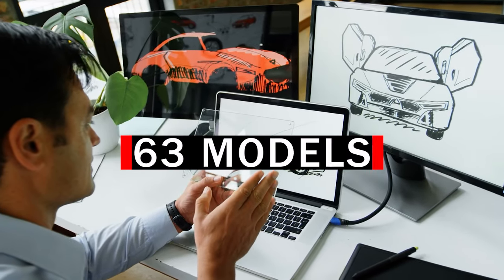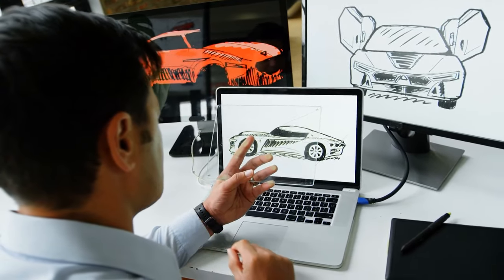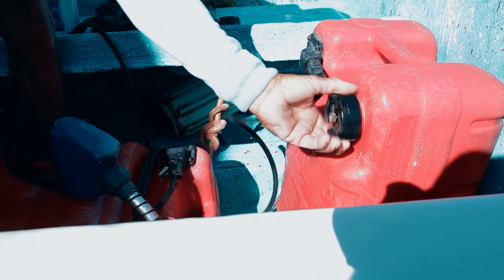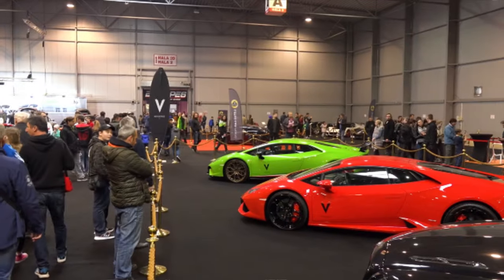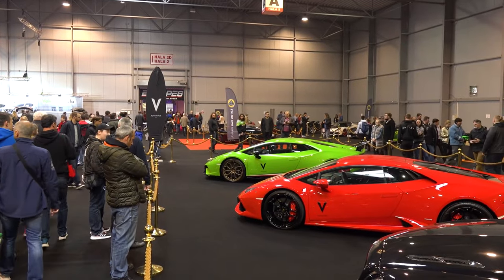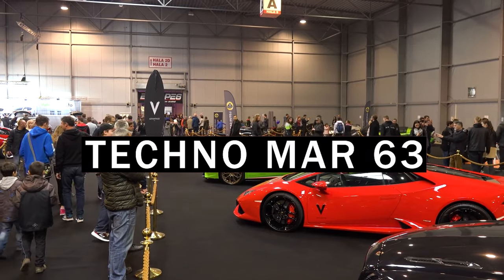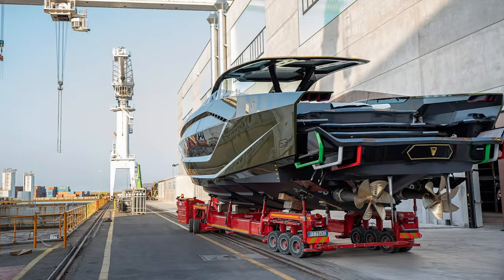The company will make only 63 models of the Tecnomar. Lamborghini is not the first supercar maker to venture into the water; other notable brands such as Aston Martin, Porsche, and Lexus have done so as well. Lamborghini analysts have concluded that the Lamborghini Tecnomar 63 is the closest thing to other super luxurious superyachts from automakers.